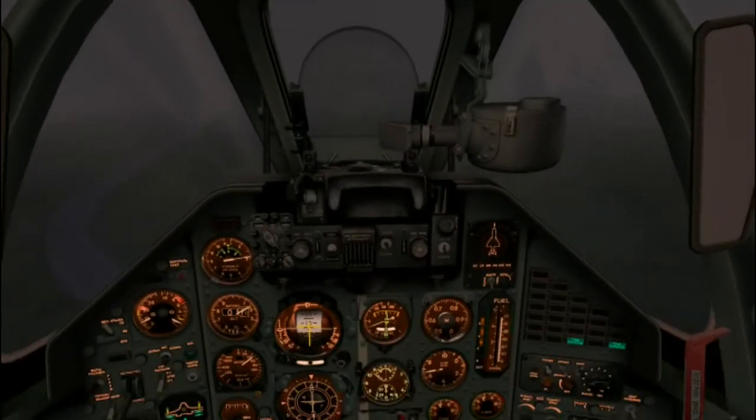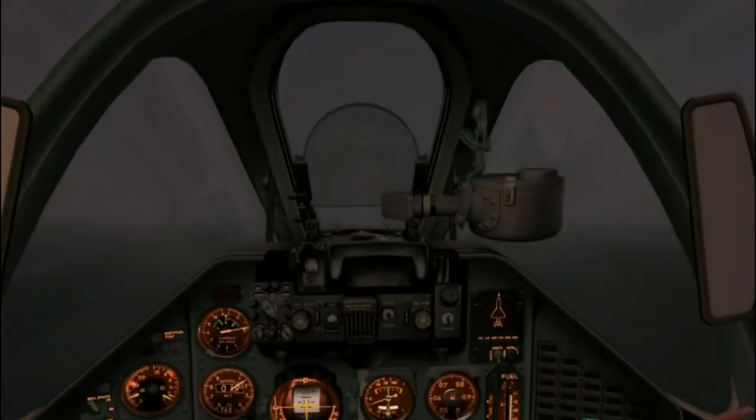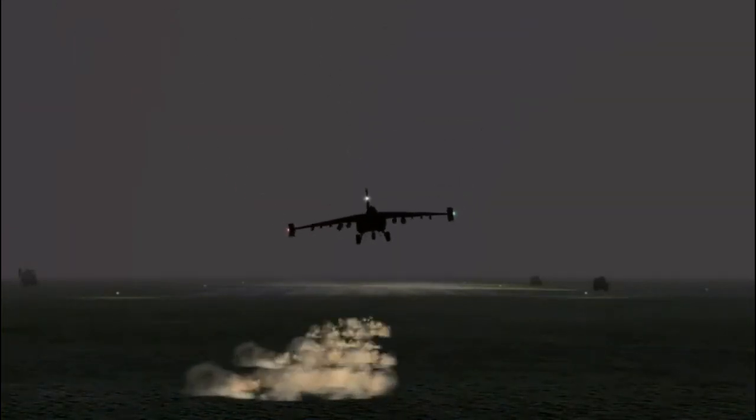Runway straight ahead of us — life is good. There it is right in front of our nose. Throttling back, crossing the threshold at around 350 kilometers per hour. Flare — wheel touchdown at 230 kilometers per hour. Chute deployed — safely down.